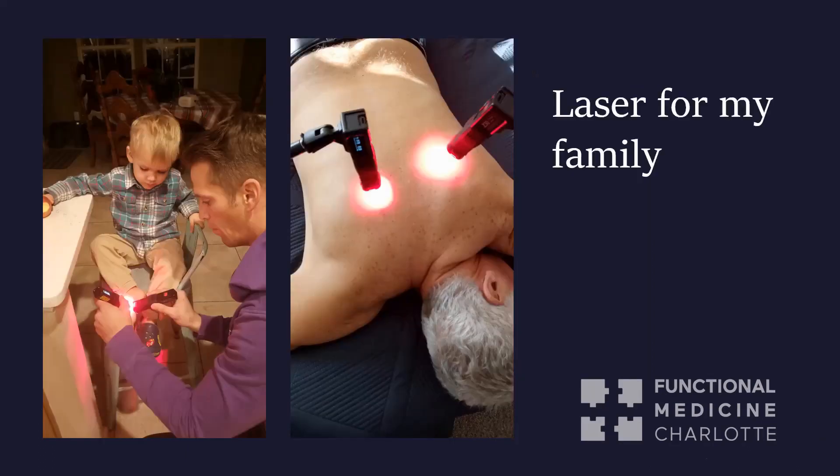You can also use laser on your family. Here are a couple of graphics of my family. On the left, my son had jumped down stairs at Christmas and hurt his foot — wasn't able to walk. I lasered him and got him walking almost immediately once we got home. In the middle is my dad — we were doing laser on his lungs post-infection. Double pneumonia, and we used lasers on that.